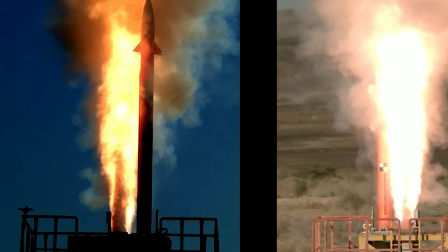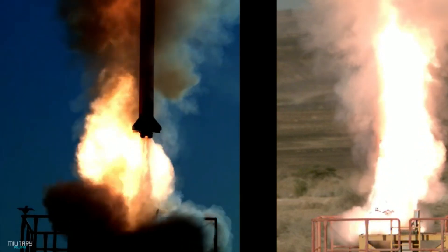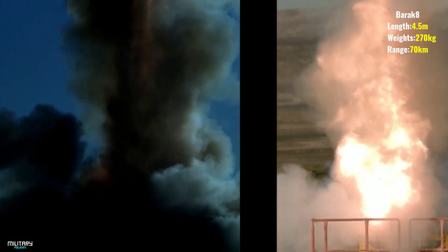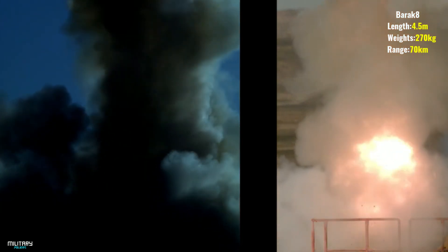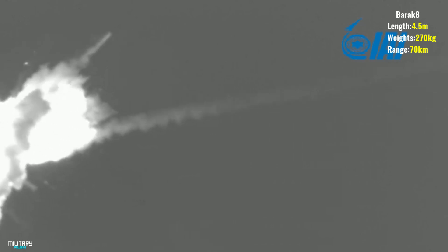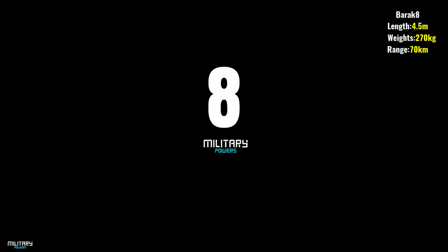The Barak-8 has a length of about 4.5 meters, a diameter of 0.225 meters in the missile body, and a diameter of 0.54 meters in the booster stage, a wingspan of 0.94 meters, and a weight of 275 kilograms including a 60-kilogram warhead. It explodes at close range. The maximum speed of the missile is Mach 2, with an operating range of 70 kilometers and a total range of 150 kilometers.